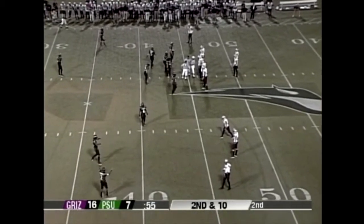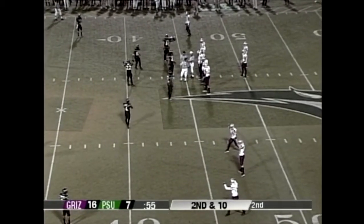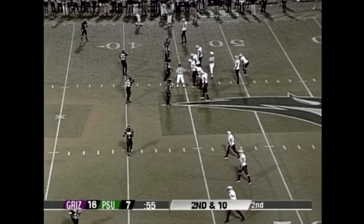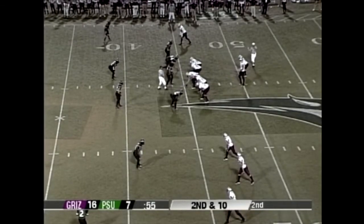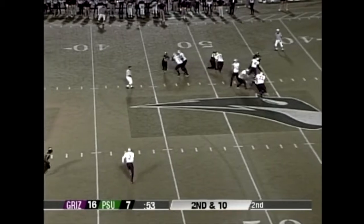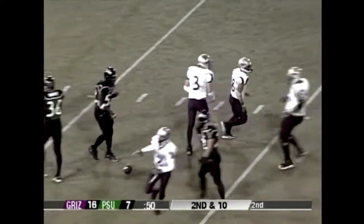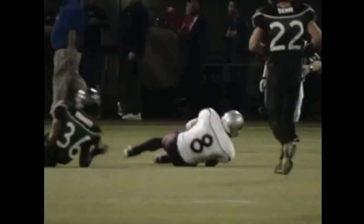Fifty-five seconds to go; the Grizzlies are out of timeouts leading sixteen to seven. Lots of Grizzly fans in the crowd tonight; Portland State hasn't been drawing well but they draw well when the Grizzlies are in town. Swagger back to throw — he steps up into the pocket, hits Schulte across the middle at the seventeen yard line. You can hear the Grizzly fans cheering. Beautiful throw — he had a couple receivers open and threaded the needle. Nice Josh Swagger.